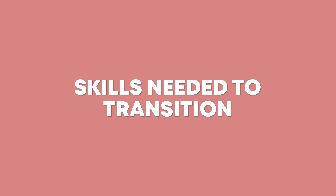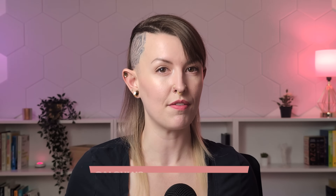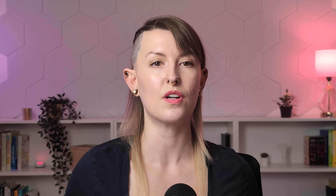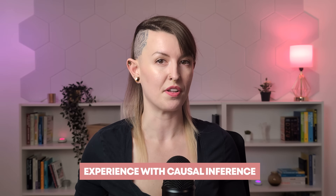Let's break down the key skills you'll need to develop. We'll focus on four areas that form the foundation of data science work. If you're coming from an analytics background, you probably have some exposure to statistics, but data science requires a bit more depth on the math front. You'll need to be comfortable with multivariable calculus and linear algebra, particularly matrix operations and gradients for understanding machine learning algorithms. You don't need to be a math expert — just enough to understand the fundamentals and grasp how algorithms work. You'll also need probability theory and hypothesis testing for experiment design, statistical concepts like different types of distributions and regression techniques, and ideally some experience with causal inference.